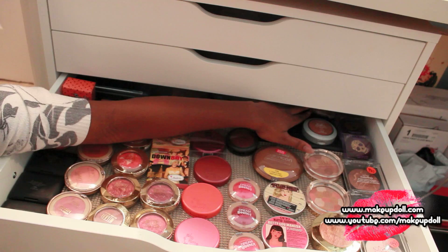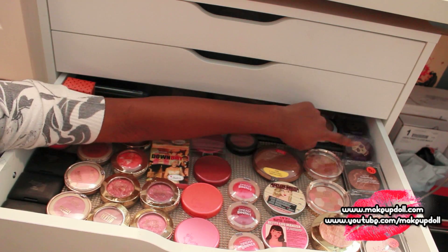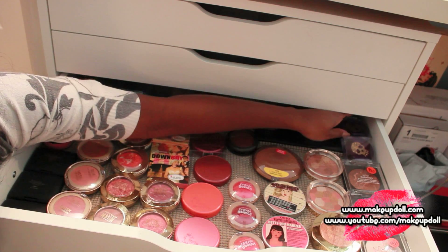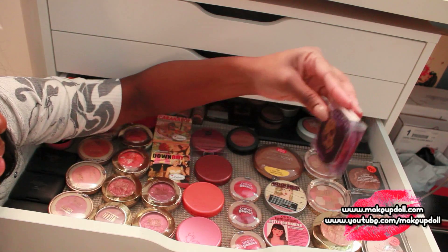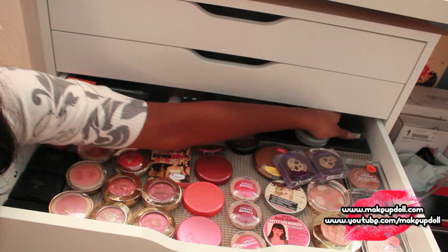Then I've got a CoverGirl blush back there, a Giselle bronzer, Face Front bronzer, True Match. I've got some drugstore stuff back here as well as a CoverGirl bronzer. There are also some cream products — Urban Decay cream highlights, I've got three of these back here.